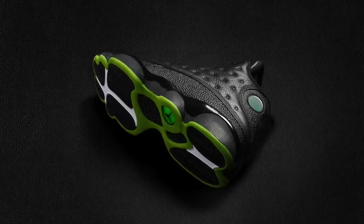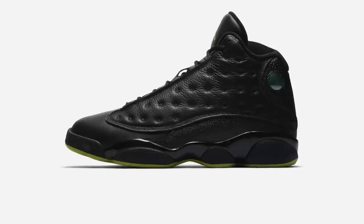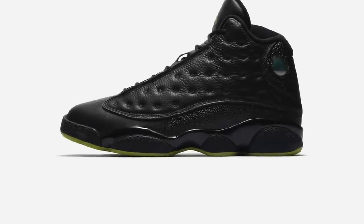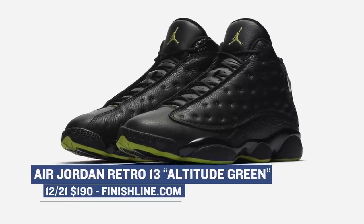Jumping ahead to tomorrow, we have the retail release of the Air Jordan 13 in the Altitude Green colorway. This year has been pretty big for the Air Jordan 13 and the brand has shown the shoe a lot of love. Designed by Tinker Hatfield, the shoe was inspired by Jordan and his cat-like movements on the court, which give us that paw print detail on the outsole. These will be hitting Finish Line on the 21st and they'll cost you $190.